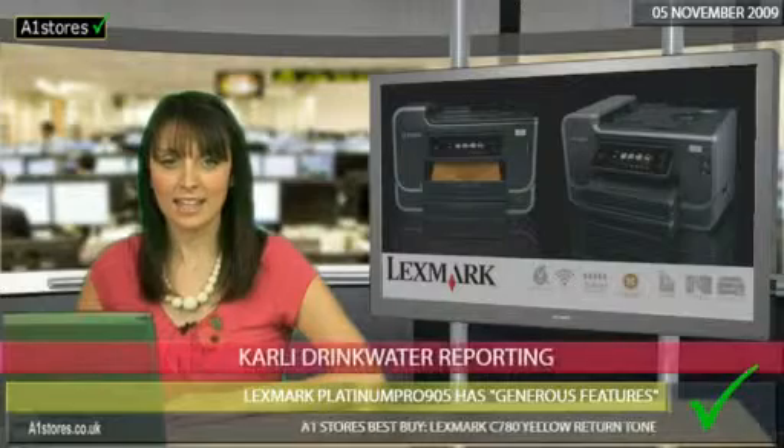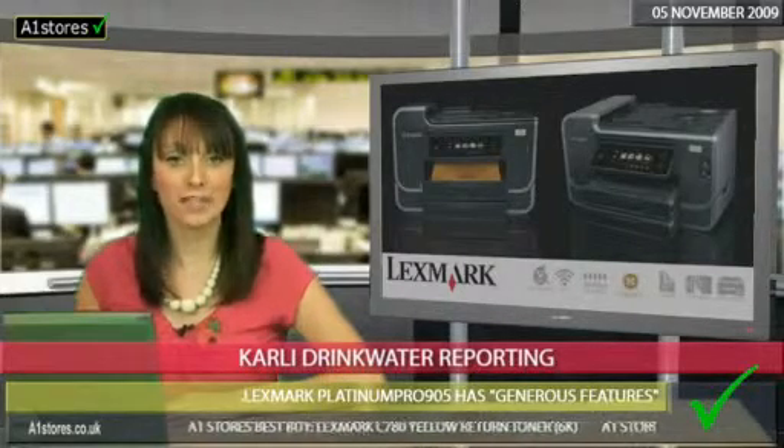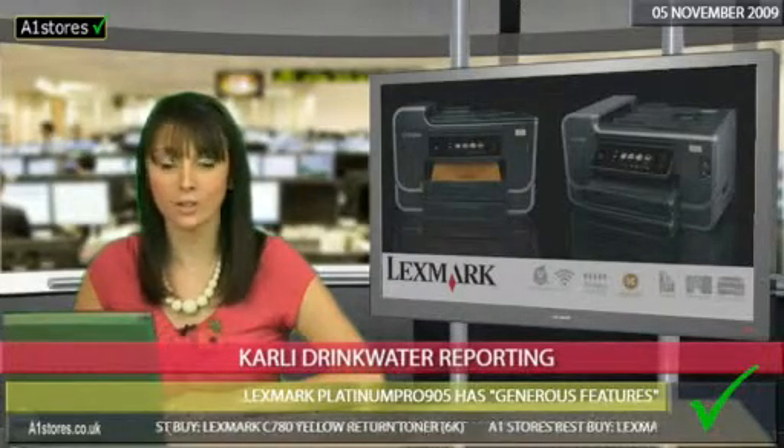The Lexmark Platinum Pro 905 Color Inkjet multifunction is well equipped and competent for small offices, according to a new review. It's easy to access and view web-based applications on its large touchscreen LCD, says reviewer Susan Asilvius.